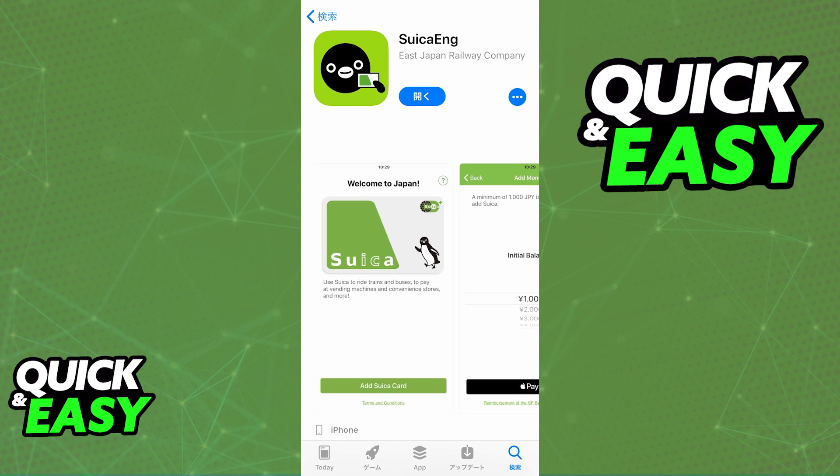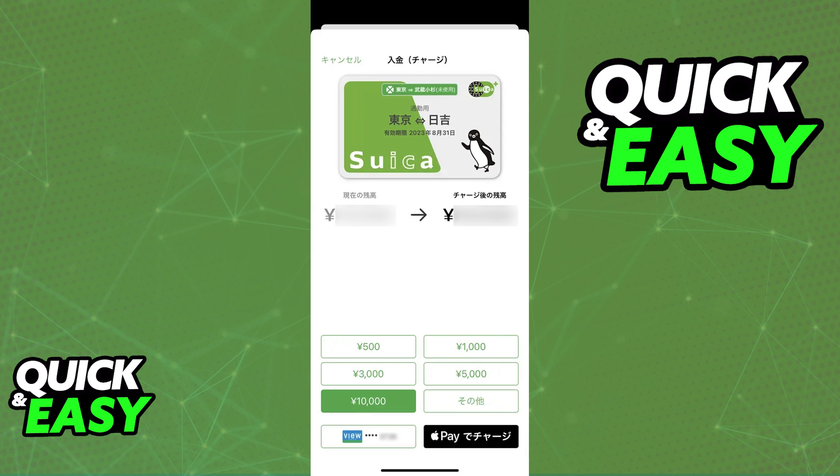So as of today, is there any workaround to this and any method to translate the Suica app in its entirety? Sadly, it is impossible to change the Suica app to English. The main Suica app, which is available only in Japan, only comes in Japanese and there is no option to change it to English.